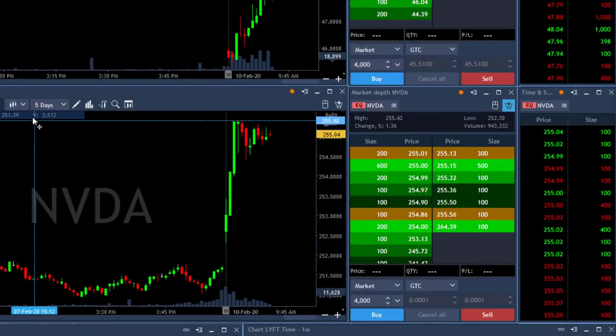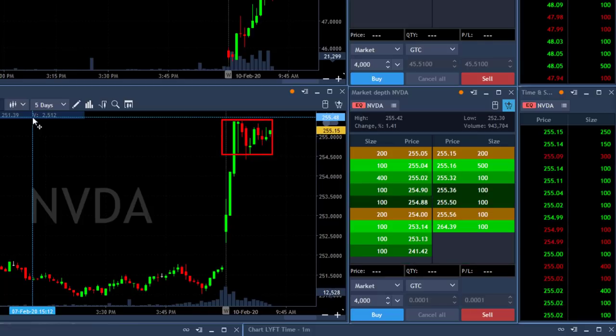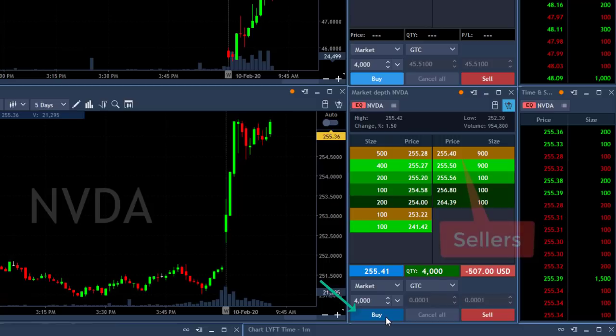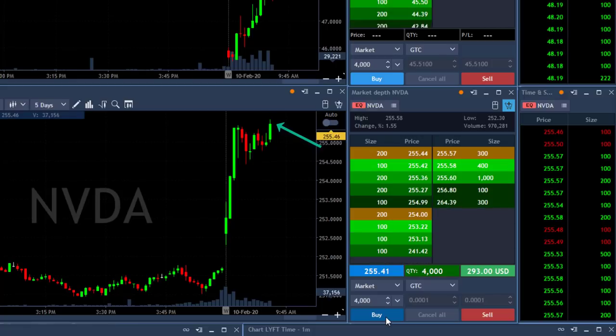Look at this beautiful bull flag formation. It's up one and a half percent. I'm about to go long. Over $255.40 I'll go long. Look at the seller side right here. I'm long — just moved up over the highs. Great, it's looking good.